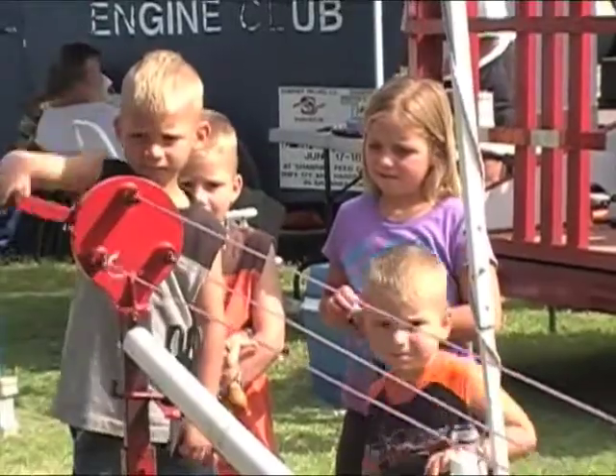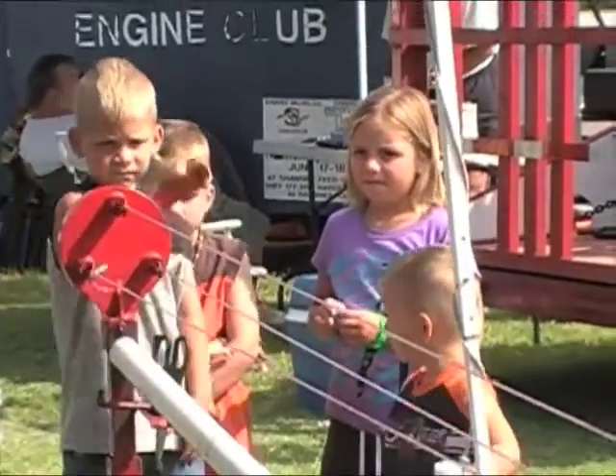Rope making seemed to be a favorite of the kids as they cranked the handle at the Dunnigan's booth.